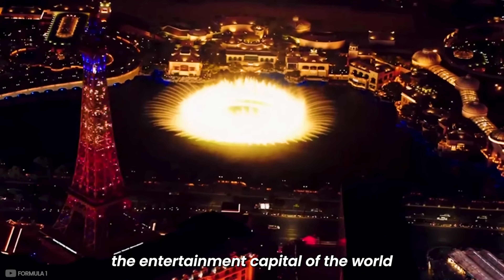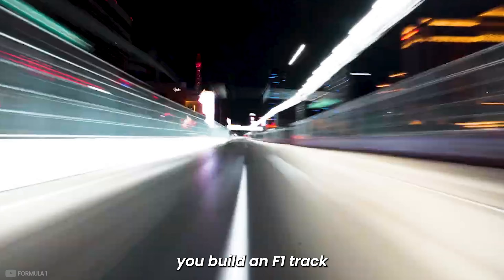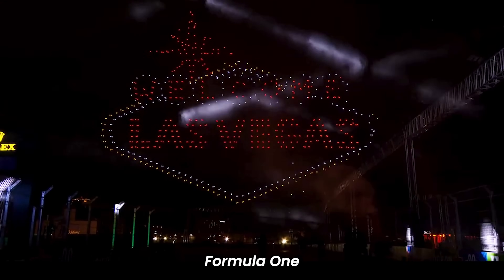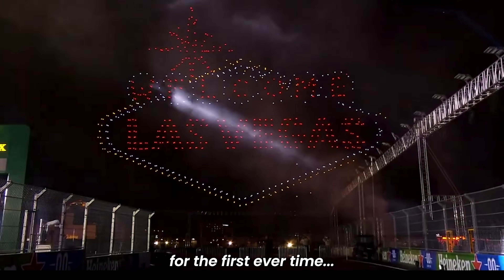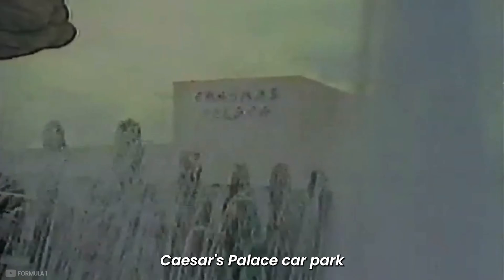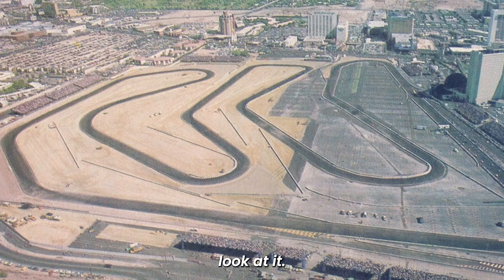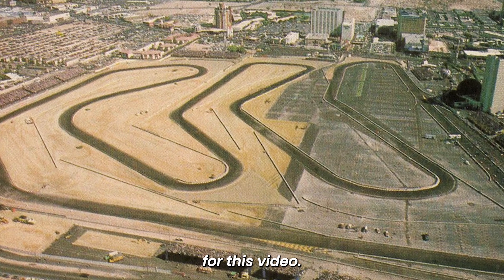How do you make the entertainment capital of the world more exciting? You build an F1 track right through it. Formula One briefly raced around Caesars Palace Car Park in 1981 and 1982, but let's forget about that for this video.